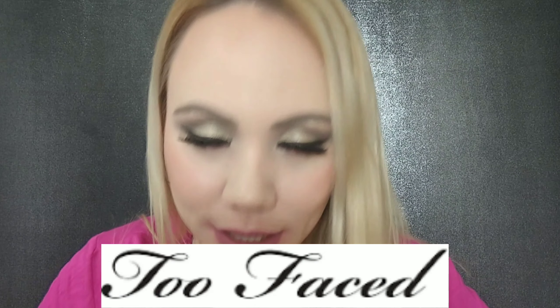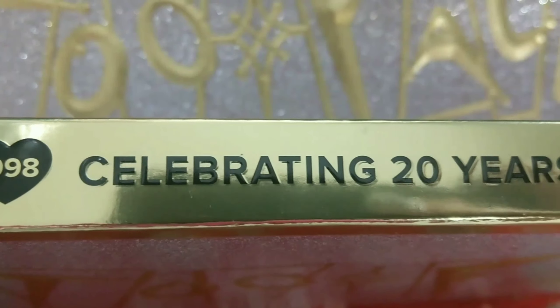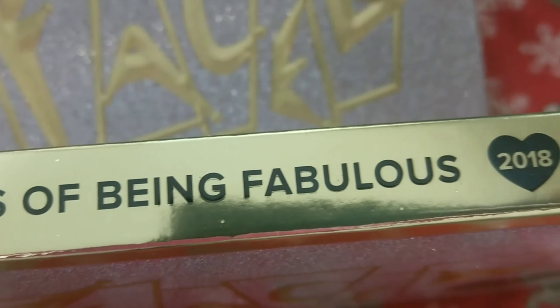In today's video I want to review and show you some swatches of this Too Faced palette that came out and it's on sale. I just want to show you what it looks like in case you're interested. By the way, the packaging is beautiful like usual with all Too Faced products. Welcome if you're new, my name is Jen, and let's go ahead and get started.